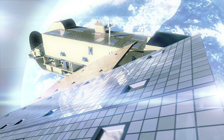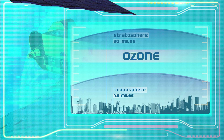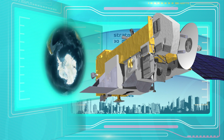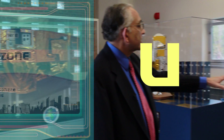Here's a riddle for you. What flies around the world 14 times a day and can detect global air pollution levels from space? It's NASA's Aura satellite, whose mission is to understand the changing chemistry of the Earth's atmosphere. This remarkable satellite can measure air quality across the entire planet in just 24 hours.